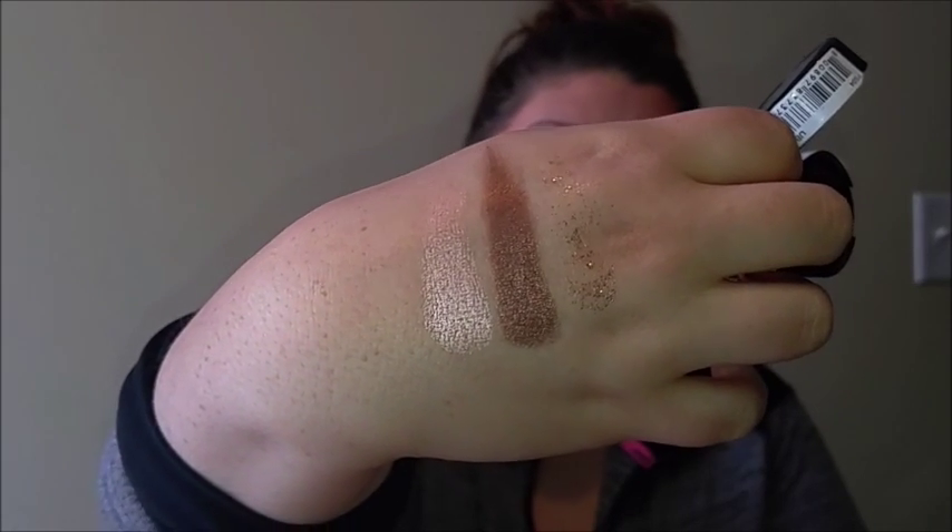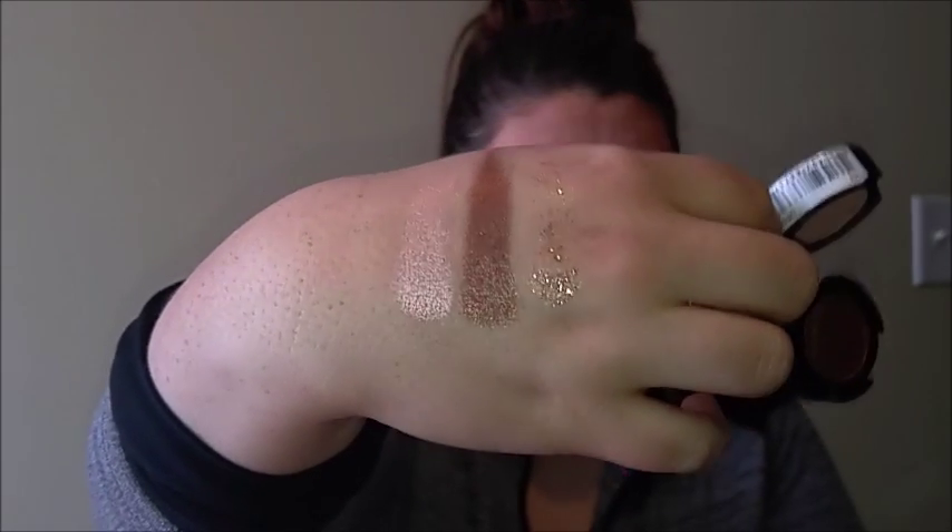I love the Girl Talk one for the inner corner and lid — so pretty. And the other one, I love this bronzy, coppery color. Those type of colors just speak to my soul. I don't know if it's because I think they look so good with my eye color, but I love them.